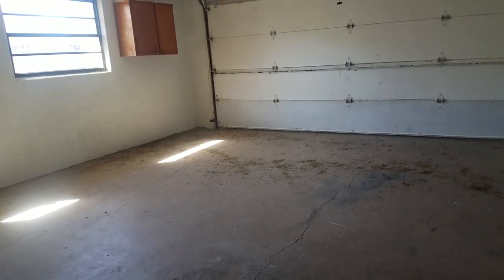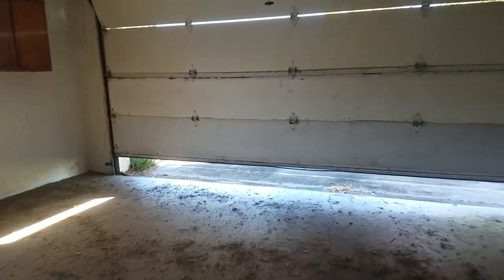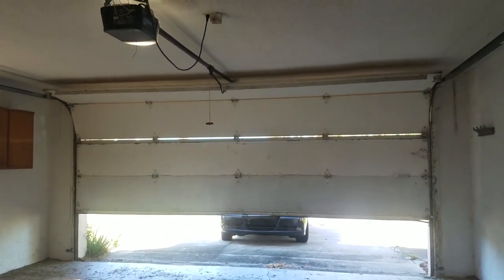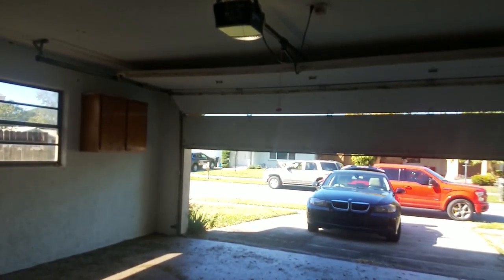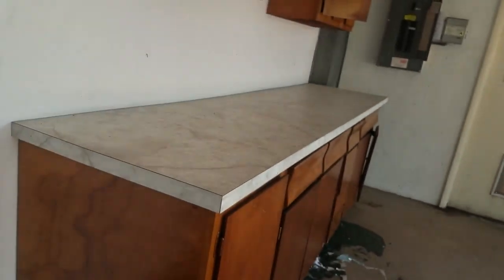The garage door is probably at the end of its life — let me just try it while we're here. It almost works... I mean, it is working. The garage isn't bad; you really don't have to do anything. Somebody spilled paint here and left a sock in it — that's got to be cleaned up.